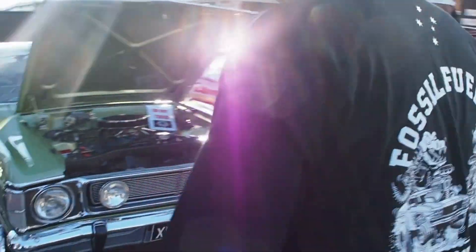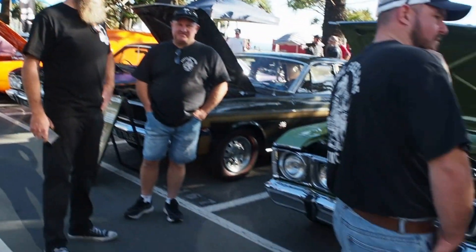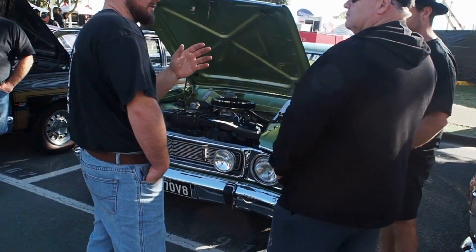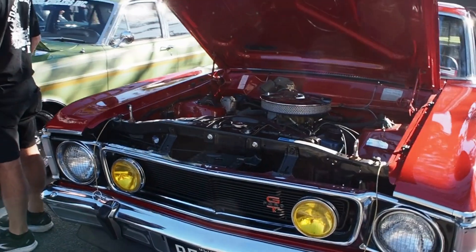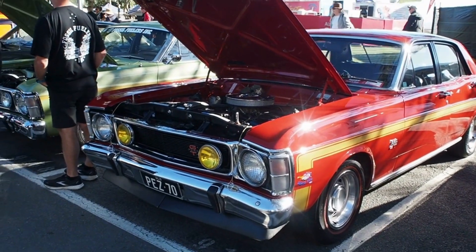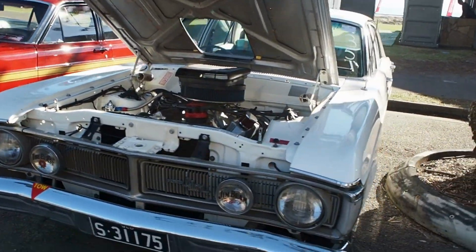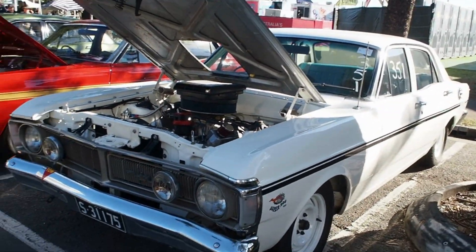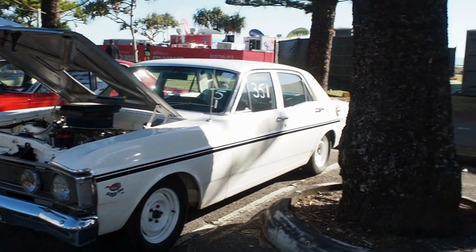Fossil fuelers - mad bunch of bastards. Look at you. Great looking cars mate, unreal. Wow, that's beautiful. The beast. 351. I love it. Love the wheels, looks great on it. Something different.